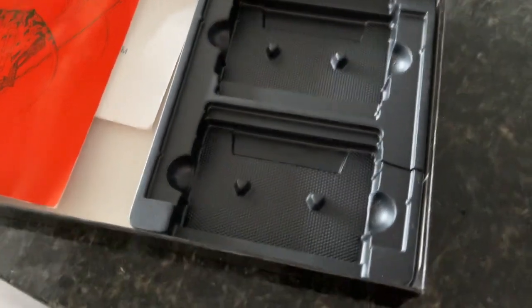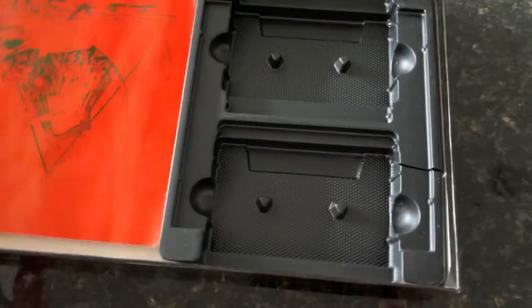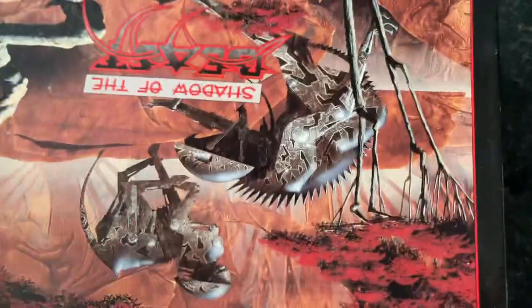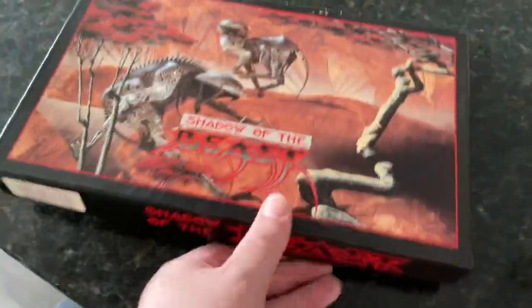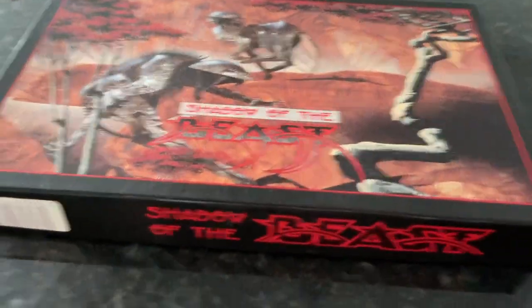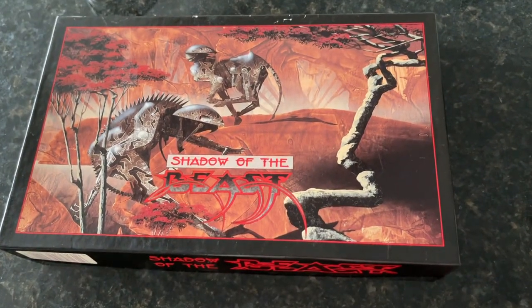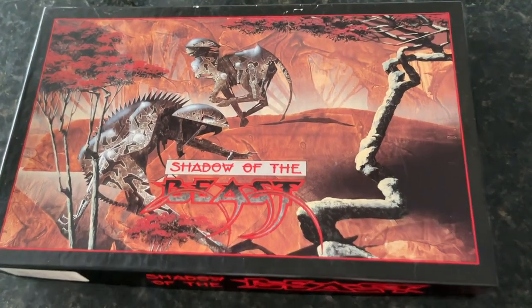That makes this seem even extra cool, because this is like an even rarer version — we never really saw this in the United States, at least I never did. As always, we'd open this up and find the t-shirt and then the two floppy disks like you saw. Just sharing my love of my most favorite Amiga game box and that awesome artwork.